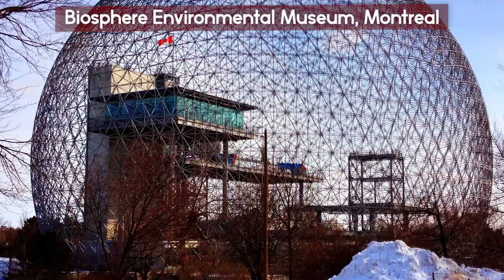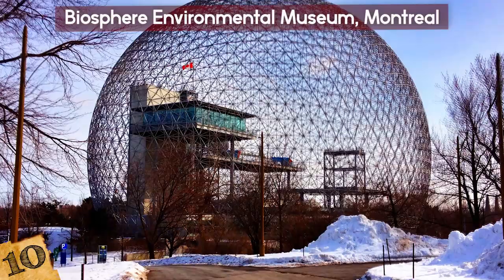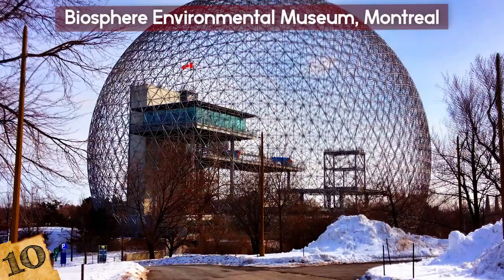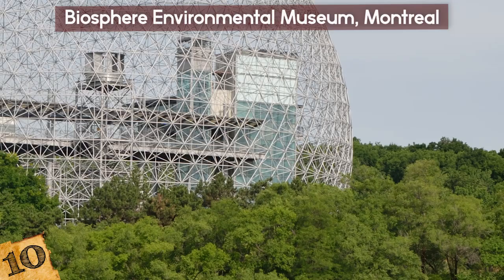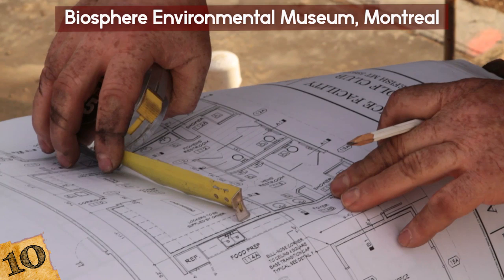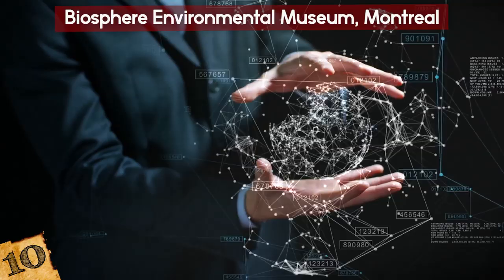The Biosphere Environmental Museum in Montreal was built as the United States Pavilion for the 1967 World Expo. It was a massive geodesic dome designed by architect Buckminster Fuller — it looks like the one at EPCOT! The structure was originally an enclosed dome made up of steel and acrylic cells, 248 feet in diameter and over 203 feet high. The architect tried using a complicated system of shades to control the dome's internal temperature, experimenting by trying to imitate pores and skin the way that the human body does. The idea was revolutionary but never really worked, so the shading system was disabled.